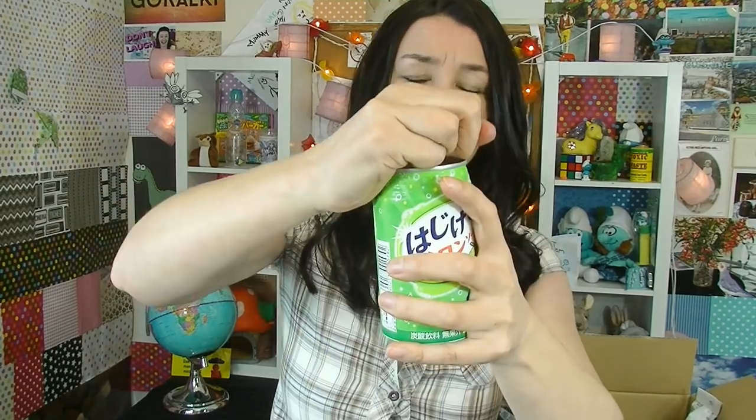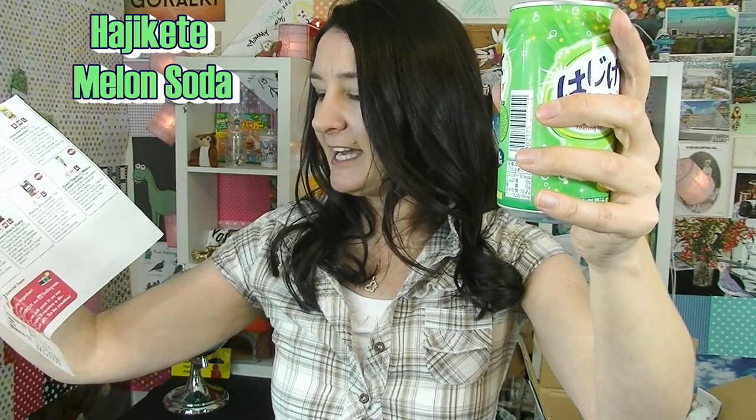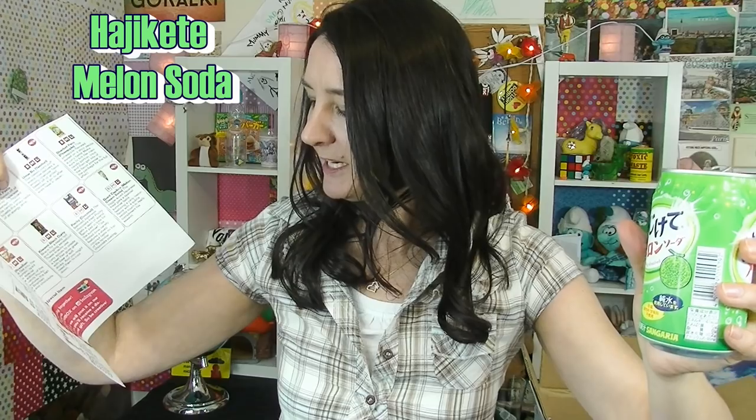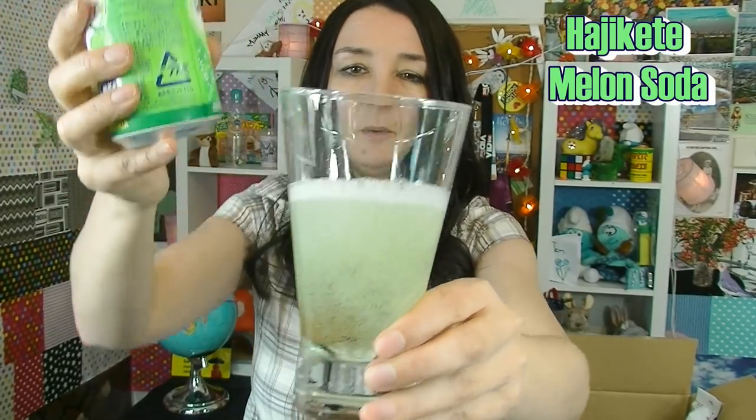Time for a beverage break and today I have a melon soda. I have actually had this melon drink before and I really like it. The official name is Haji-kati — carbonated drink featuring melon, for the warmer months, even though it's winter here. It's a light green colour. I really like the smell of melons. Cheers! Yeah, I really like that — it's light, it's tasty, it's refreshing. A really good summer drink for winter.